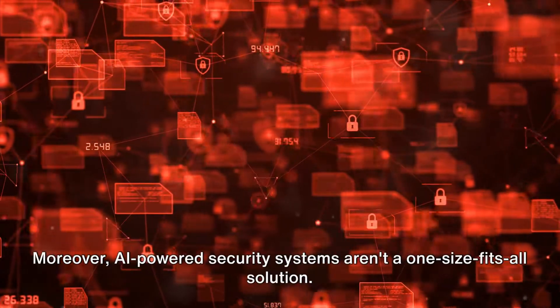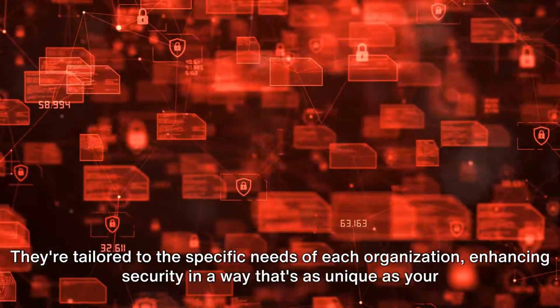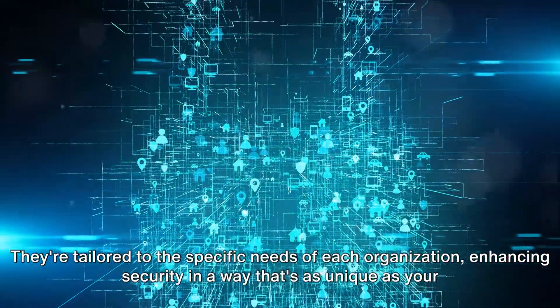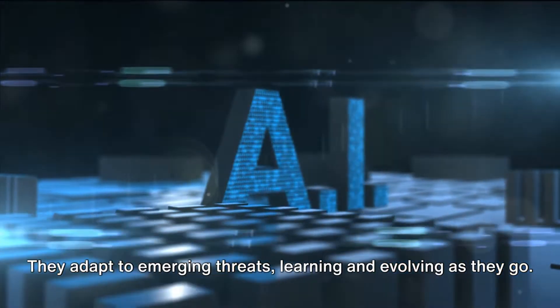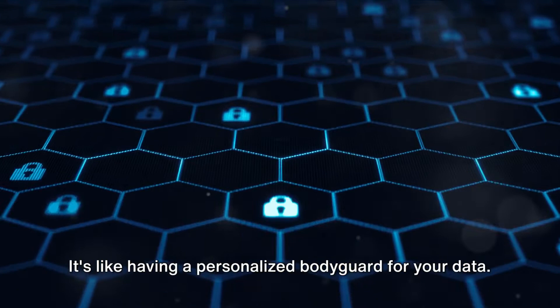Moreover, AI-powered security systems aren't a one-size-fits-all solution. They're tailored to the specific needs of each organization, enhancing security in a way that's as unique as your digital footprint. They adapt to emerging threats, learning and evolving as they go. It's like having a personalized bodyguard for your data.